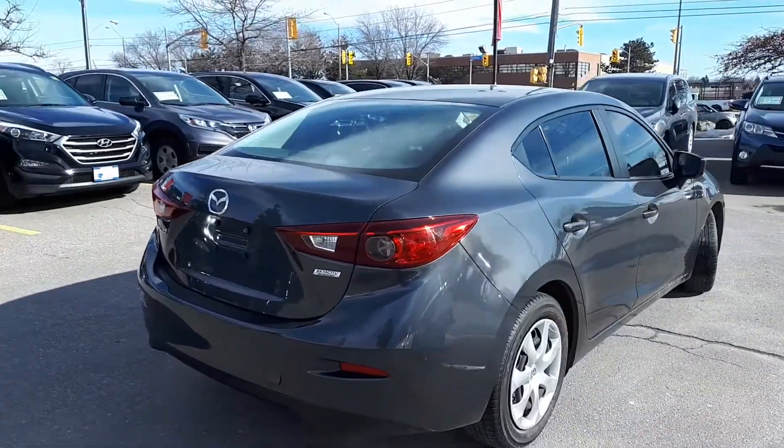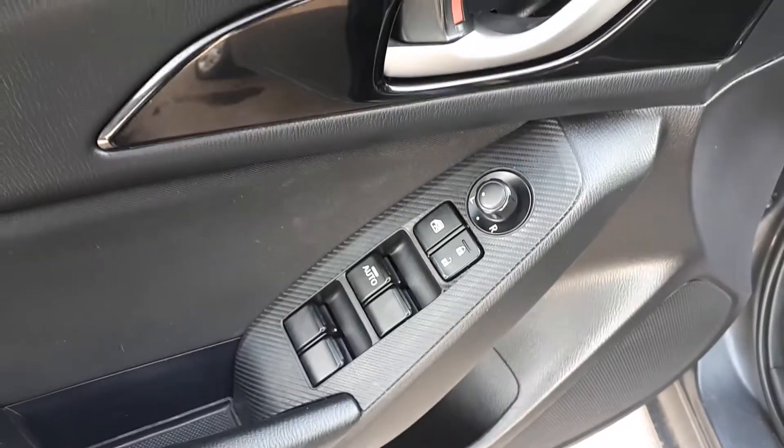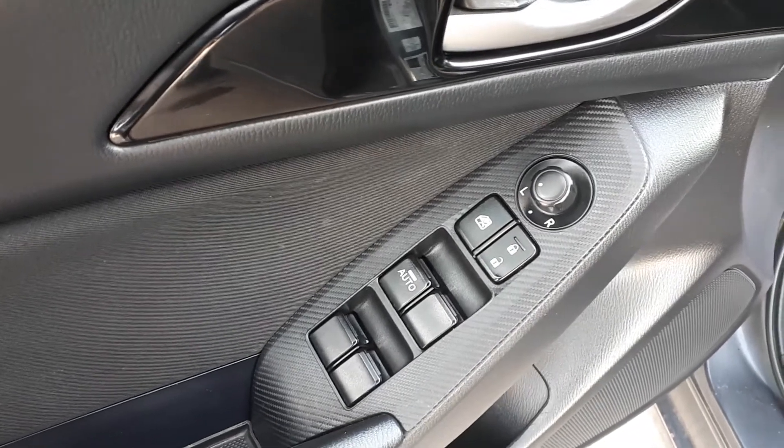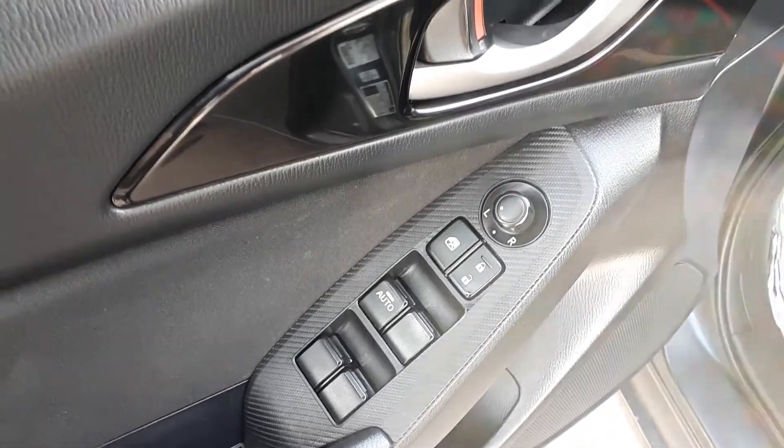Now let's take a look at some of the features inside. Starting with the driver side door, this vehicle has power mirrors, locks, and windows, with an automatic driver side window.